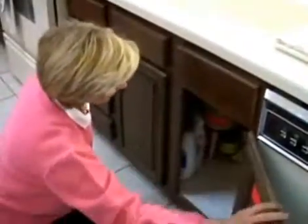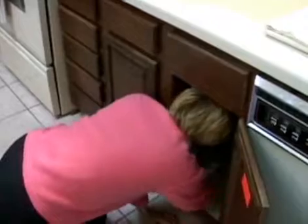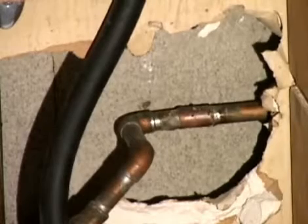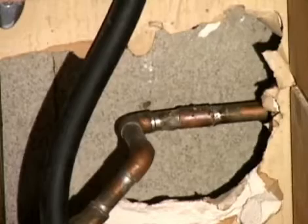Take time to inspect under your sinks and around washing machines, toilets, ice makers, and water softeners. Look for deteriorating conditions that might result in leaks that lead to mold.